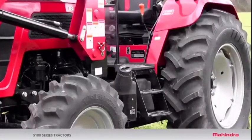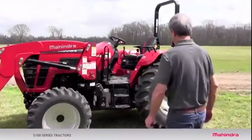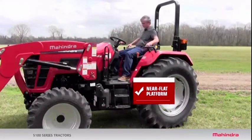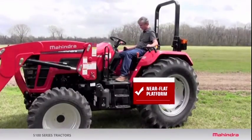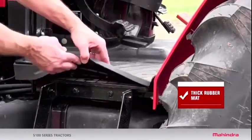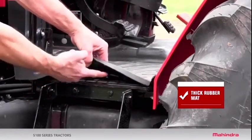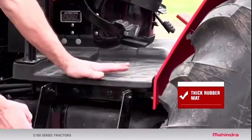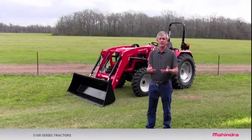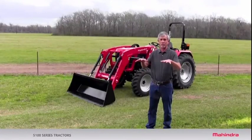The third thing I like to look for on a tractor is the operator area — it needs to be wide open and flat like this tractor is, because you're going to be on that tractor a lot and need to stretch your legs out. This tractor takes it a step further with a thick rubber mat. That mat is important for two reasons: it keeps a lot of heat from coming up from the engine and transmission area, and it keeps a lot of noise from coming up, so you'll be more comfortable on a long day.